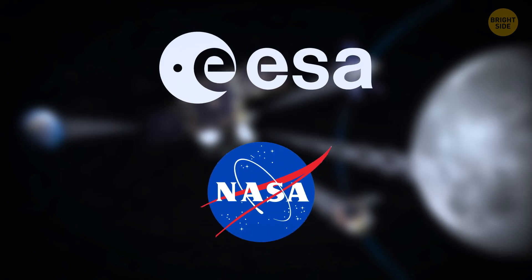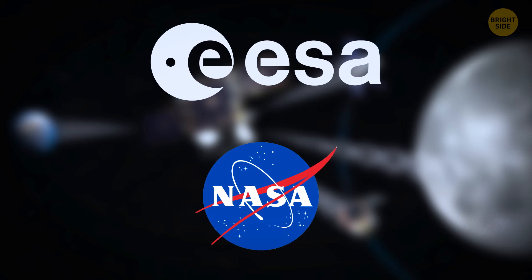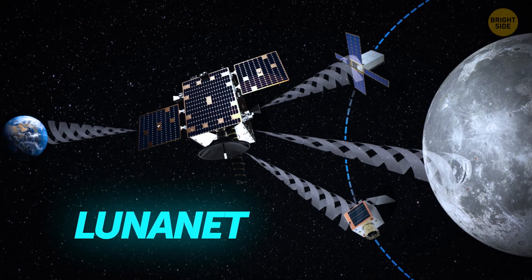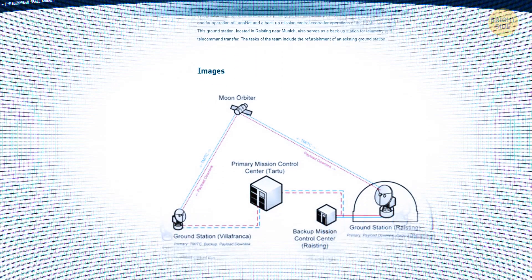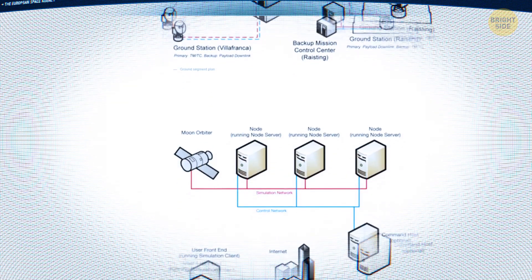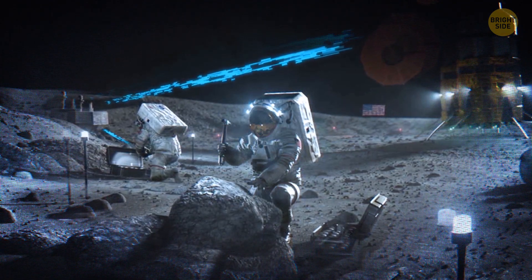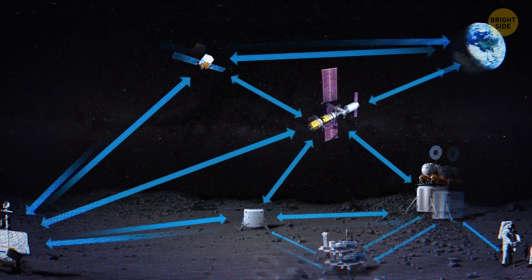To make this lunar time system work, NASA is cooperating with international colleagues like the European Space Agency. Together, they're setting up what they call Lunanet — a lunar network that will be a bit like the Internet for the Moon. It'll make sure all the lunar clocks work together and align with Earth-based time, just like how atomic clocks around the world coordinate for UTC on Earth.